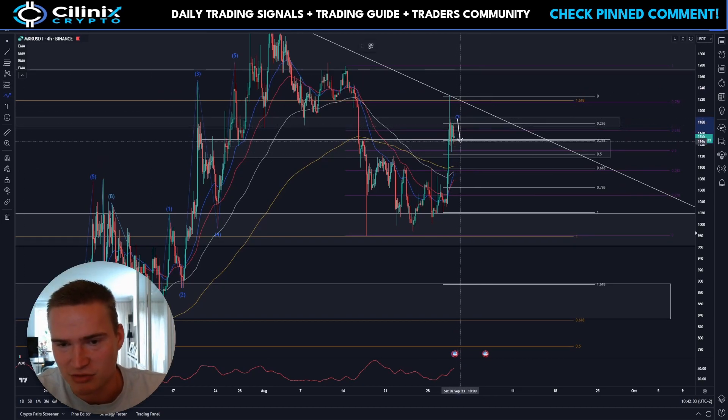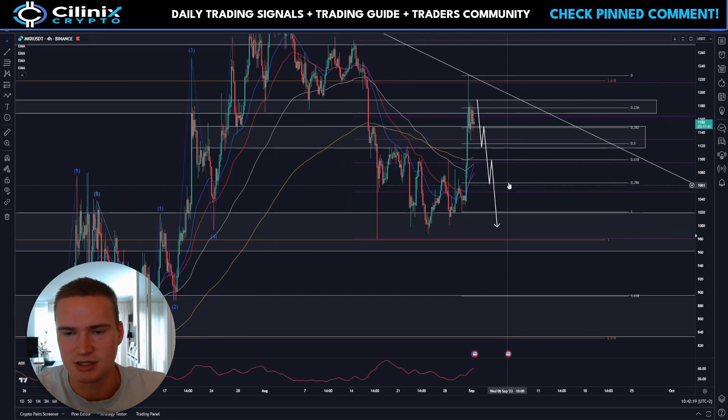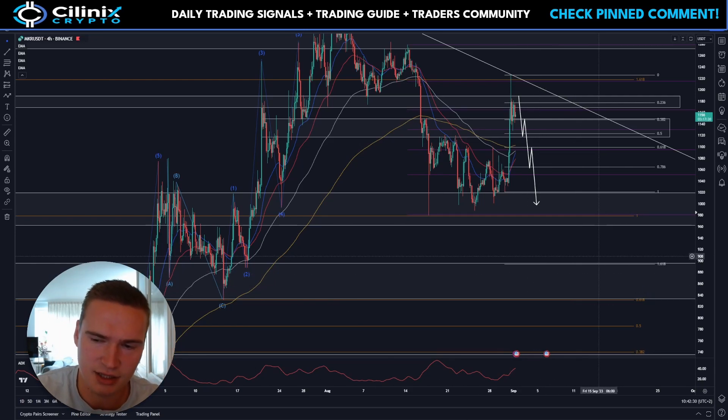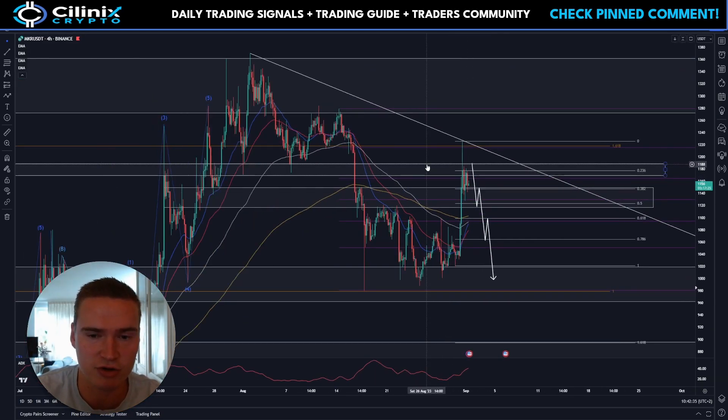On the other hand, if Maker drops down below the 0.382 Fibonacci again and closes around 1120, it's quite likely we'll see a bearish breakout and drop down towards 1100. If 1100 is broken, it's almost certain we'll drop all the way down to 1020 and 1000, and then some sort of consolidation forms with the potential for more bearish momentum down towards 880 and 860. But that's more longer-term — for now it's really about which of those two key levels breaks first.